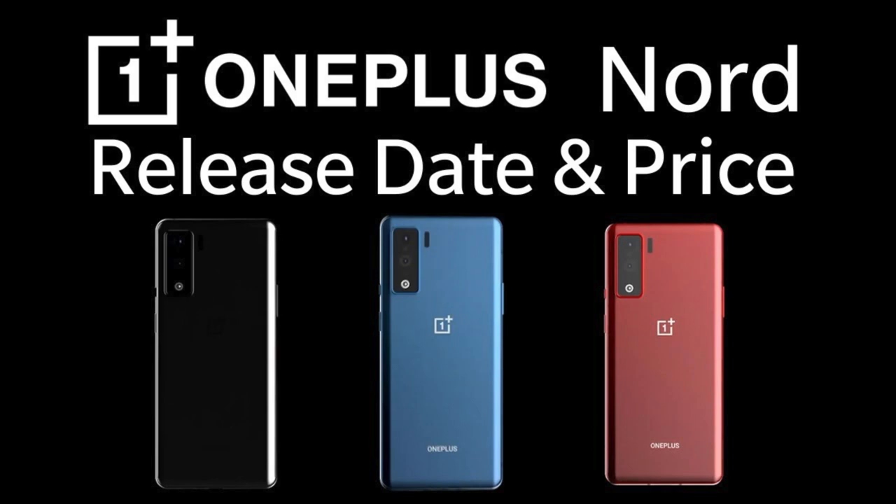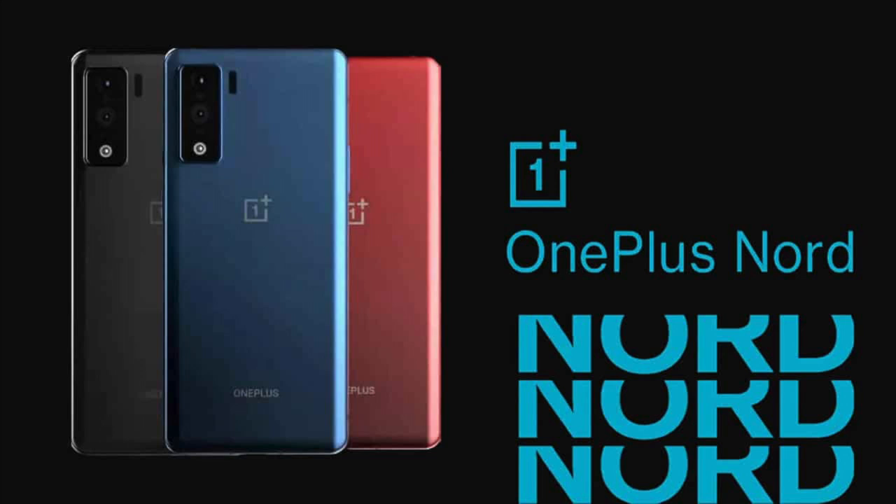The OnePlus Nord smartphone has a fluid AMOLED display. The screen has a resolution of 1080 x 2400 pixels and 402 pixels per inch pixel density. It has an aspect ratio of 20:9.